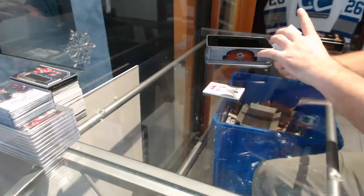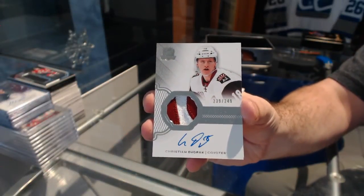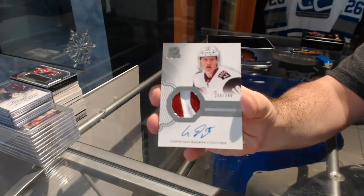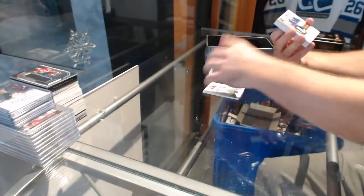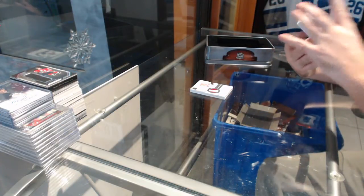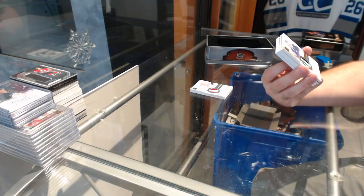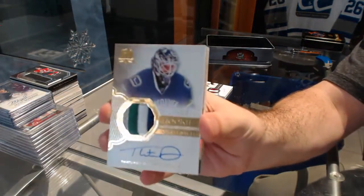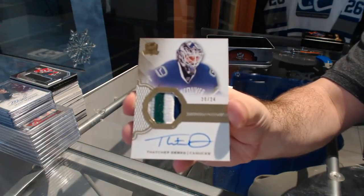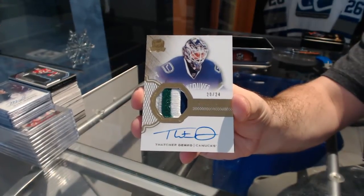For the Coyotes, the 249 Rookie Patch Auto — Christian Dvorak. Number 224 — a four-color gold rookie patch auto for the Vancouver Canucks — Thatcher Demko. That's pretty sexy. Gold rookie patch auto.